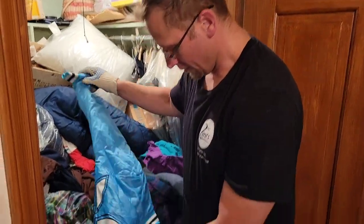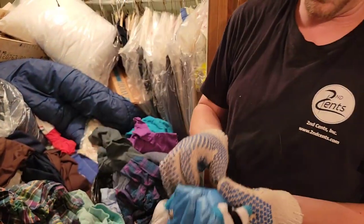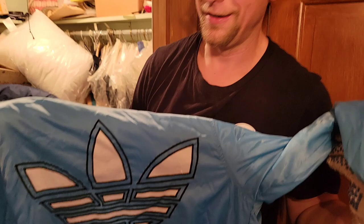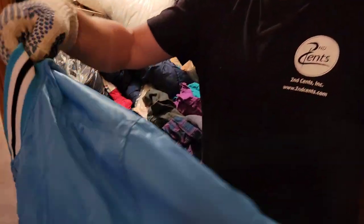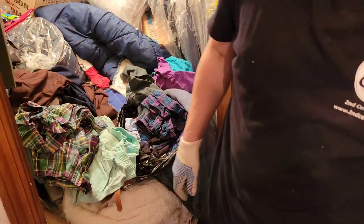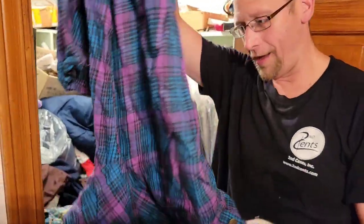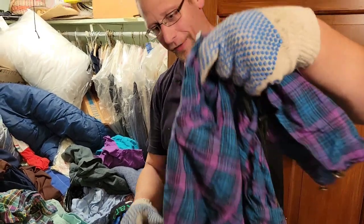Oh, look at this — woo! I think this might be your size, Patience. Oh it is — what is it? Look at this vintage Adidas jacket. Oh wow. Where's Guapo when you need him? Let's see what else is there.